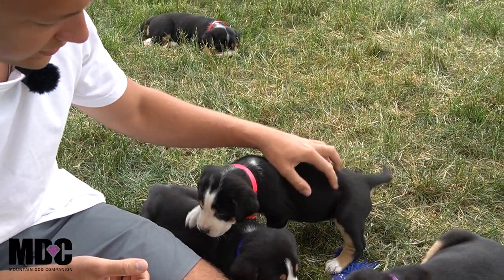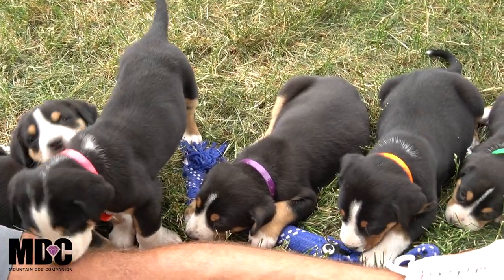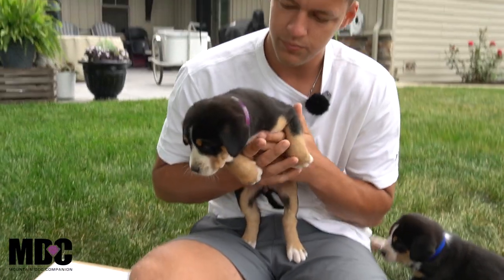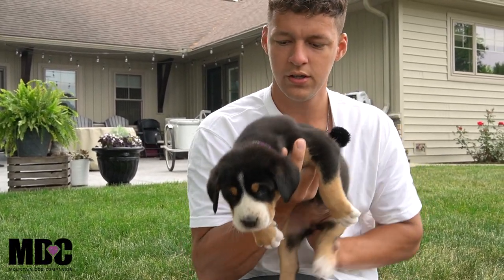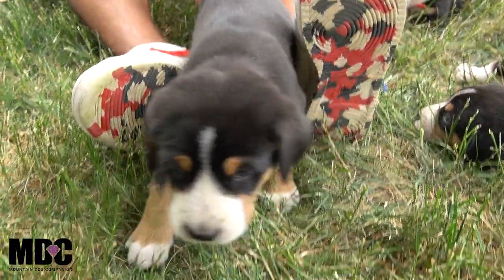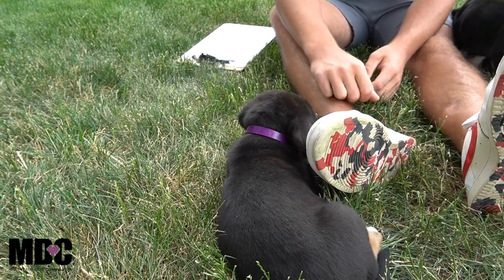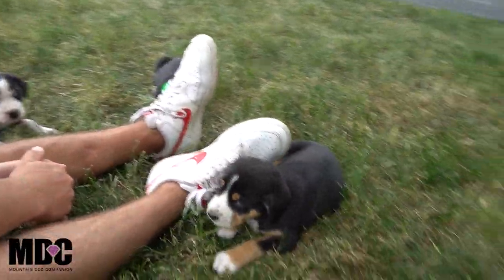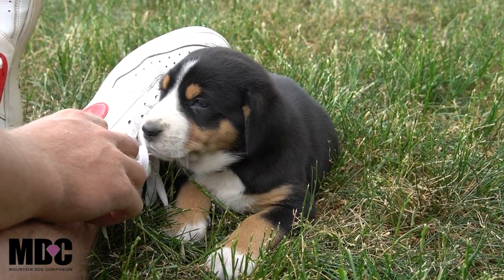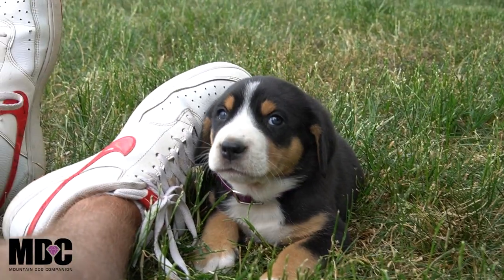Last up is Royal — she's laying right here and she is the most laid back, most timid, most chill girl of the bunch. Very easy going, just wants to hang out. She'll snuggle up at my feet and just take it easy. A little more on the timid side, which I personally like — it's a cool feature. She's very affectionate and very fun to be around.